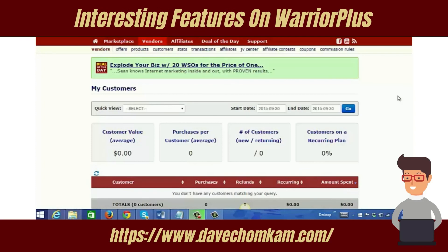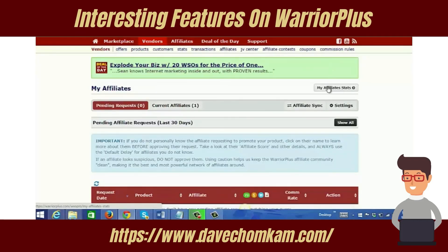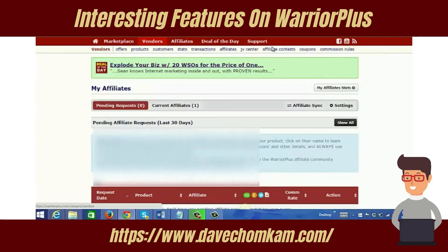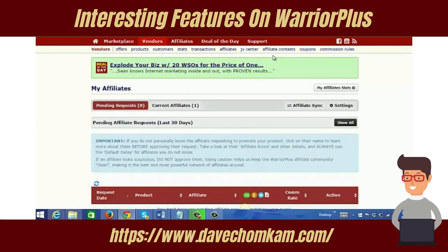Now I want to quickly go through some other features you may find interesting on the network. I'm looking at the Customer Stats page, which you get to by clicking the Customers link. You can see interesting statistics here — the number of new customers and returning customers. You can also see affiliate statistics, pending affiliate requests, and you can get into JV contracts with other marketers and create them here. Other things you can do include creating affiliate contests and creating coupons for your offers.